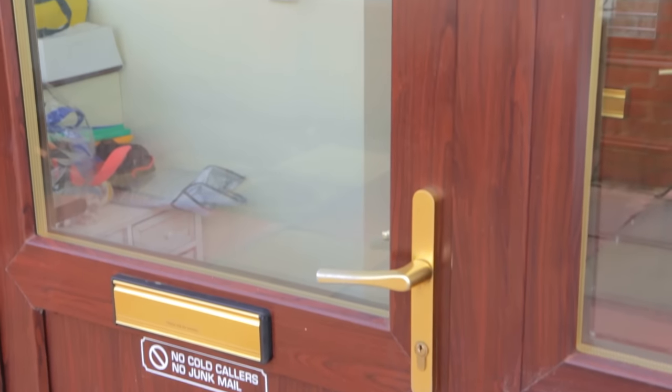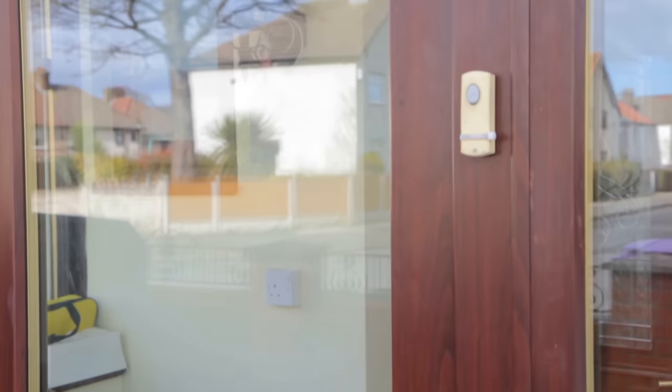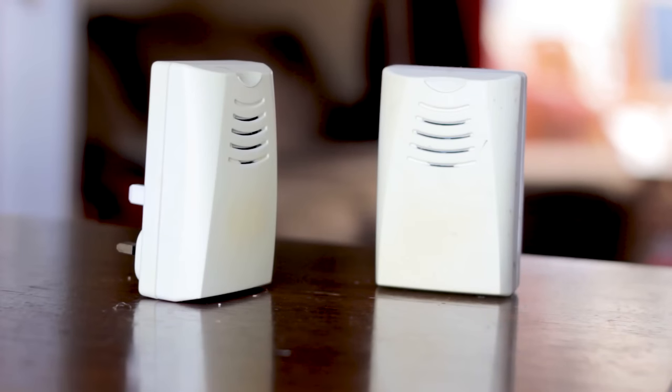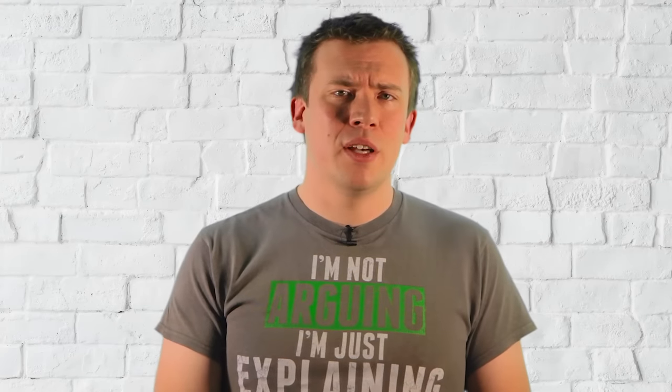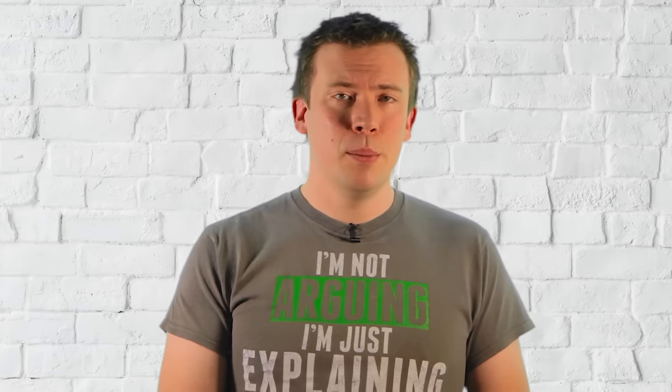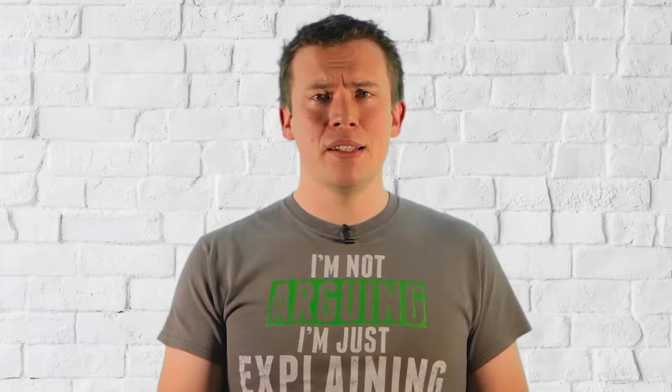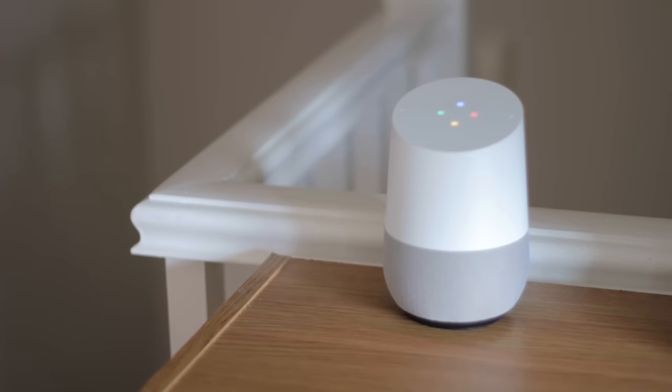My own front door has a battery-operated button stuck to the front and then some receivers like this which plug in — I bought the same set twice so I have four rather than two to cover the house and garden. They're okay, but they take up a plug socket and have to be close enough to the front door, plus the range drops even more when the batteries get weaker, so being able to ditch these and have my Google Home devices ring instead would be amazing.